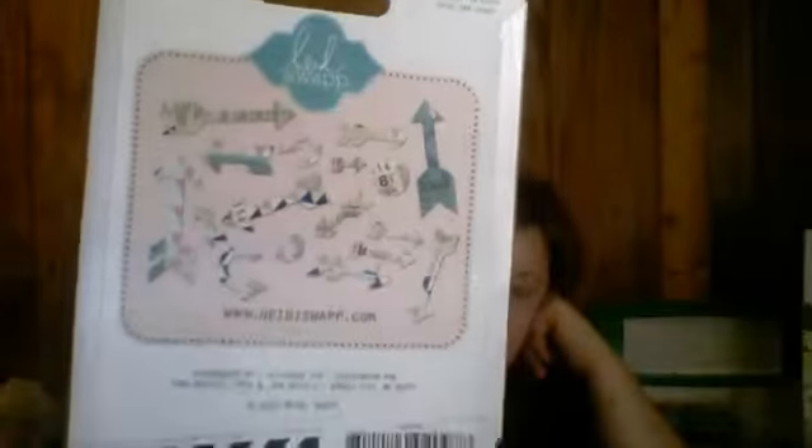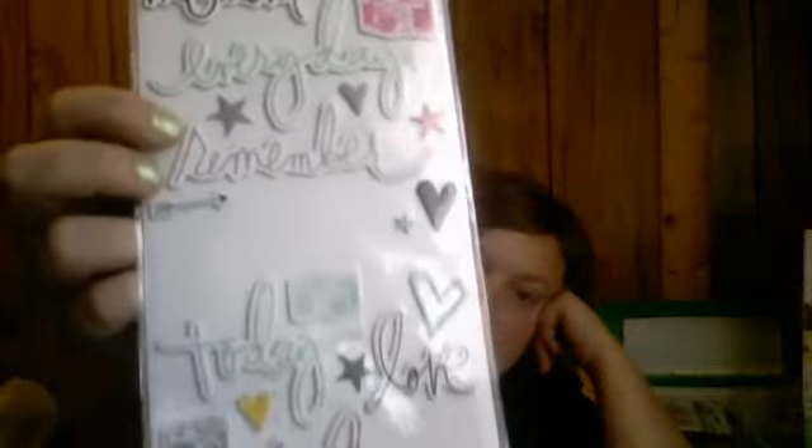Then I got these little Heidi Swapp embellishments. These are arrows and circles and things like that. This is what it comes with, and this is what it looks like — these are the acetate, really thick plastic. I'm going to use some of these stickers because I was doing a page layout. Again, like $1.00 to $1.50, somewhere around that range.